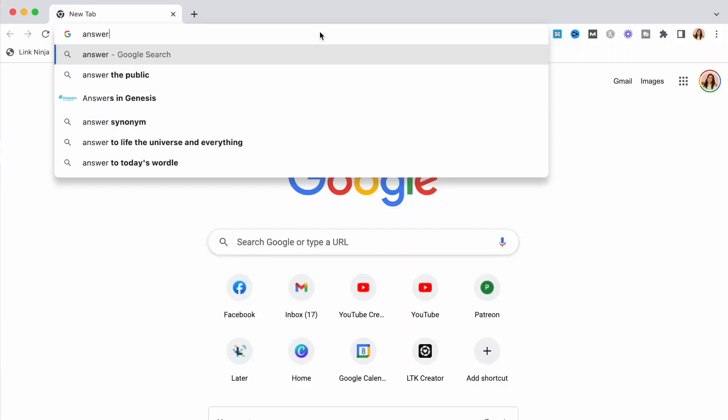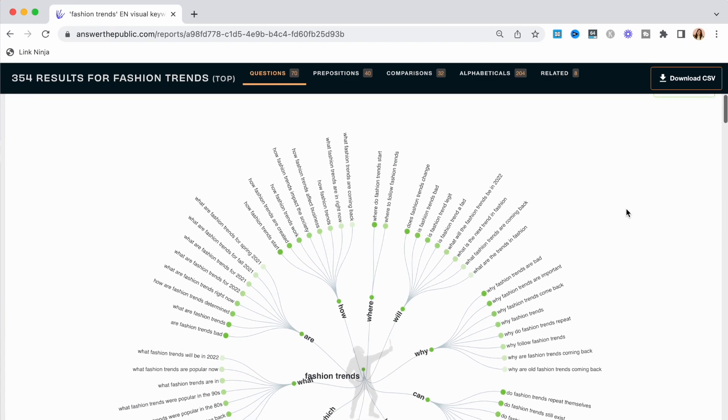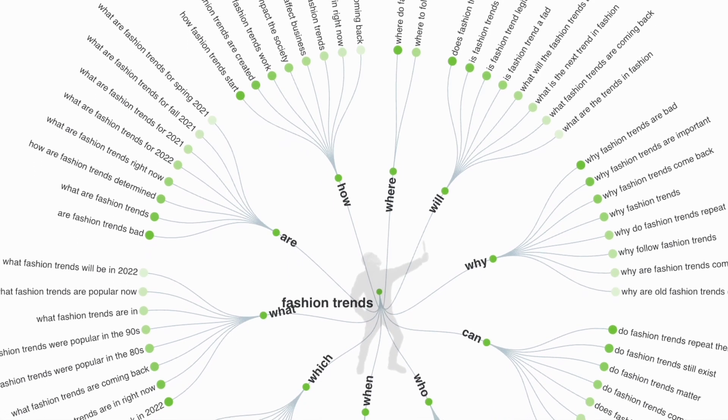If you already have a blog website, looking at your Google Analytics data and pulling your top five performing posts is a great place to generate new ideas. You can look at a topic you've already covered and think about how you might be able to reinterpret it, especially if it's been a few years. Another place I love to look is Google Trends and Pinterest Trends. There's also a really cool website called Answer the Public — you can type in any keyword and see what questions people are searching for related to that keyword. Try as many of those different ways to gather ideas as you can, and you should have a pretty big list of topic ideas.